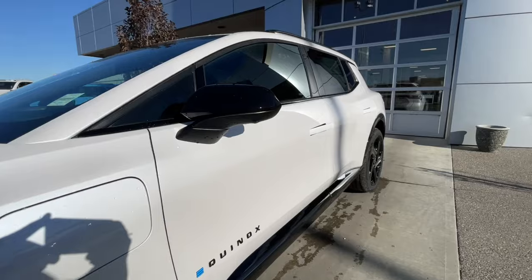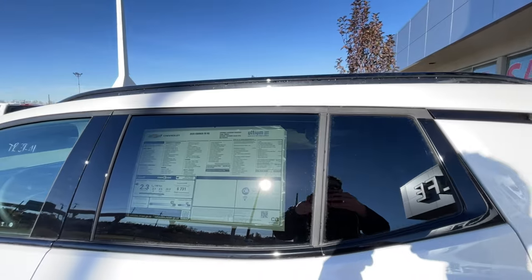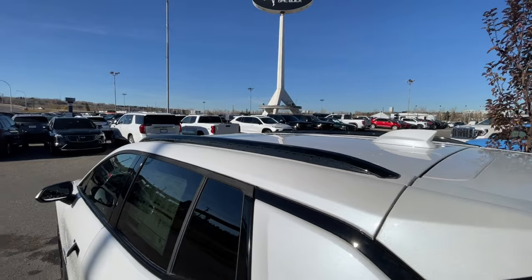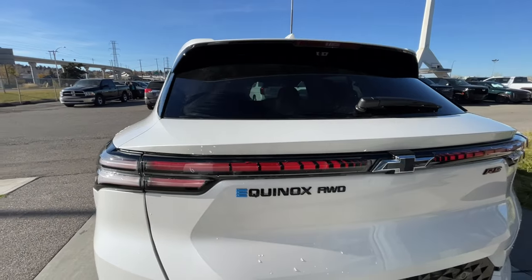Back down the side of the Equinox, this SUV is remote-start equipped and has keyless entry, rear-tinted privacy windows with black trim all around, and roof rails are installed. At the back of the vehicle, we have clear taillights that also span the entire width of the vehicle.